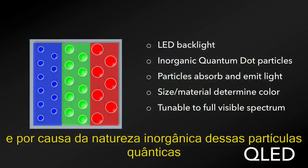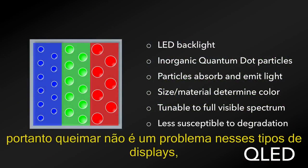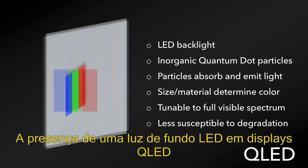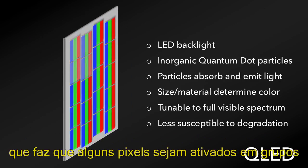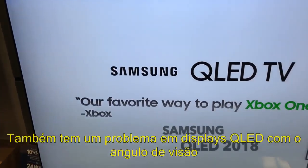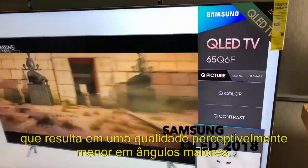Because of the inorganic nature of these quantum dot particles, they're less susceptible to degradation, and therefore burn-in is not an issue on these types of displays, which is better for gaming or any type of use where a static image would be displayed on the screen for long periods of time at high brightness levels. The presence of an LED backlight in QLED displays forces an inherently lower contrast ratio and causes pixels to be activated in groups rather than individually, which causes less pinpointed control over the images on the screen. There's also an issue on QLED displays with viewing angle and perceptively diminished picture quality at wider angles.